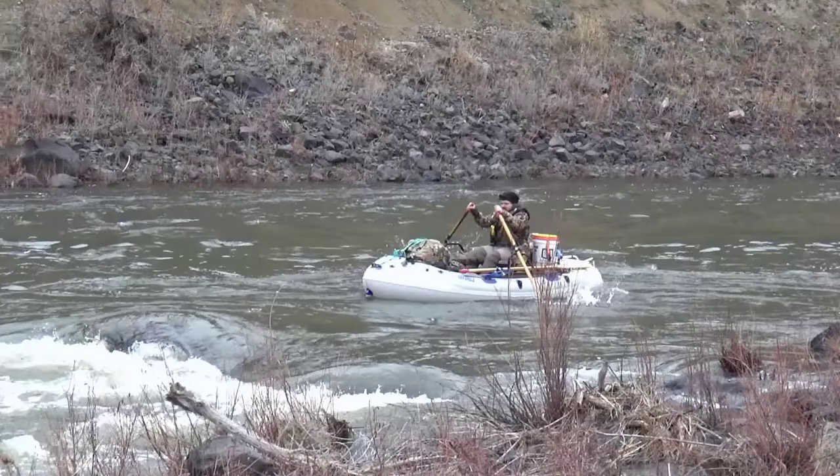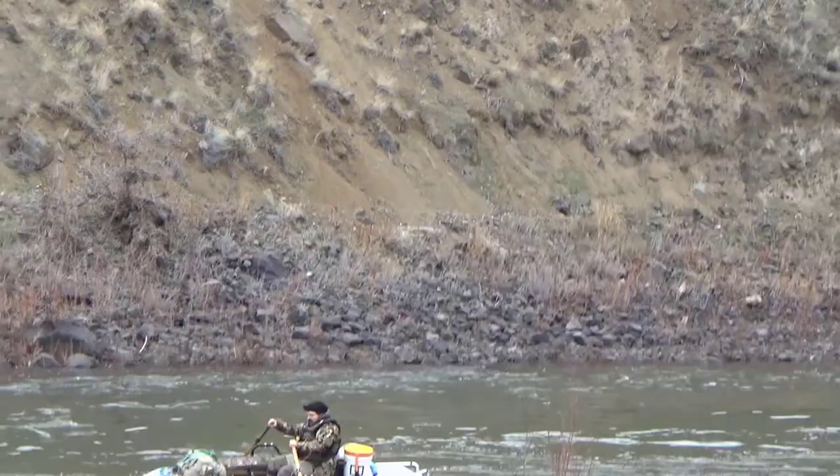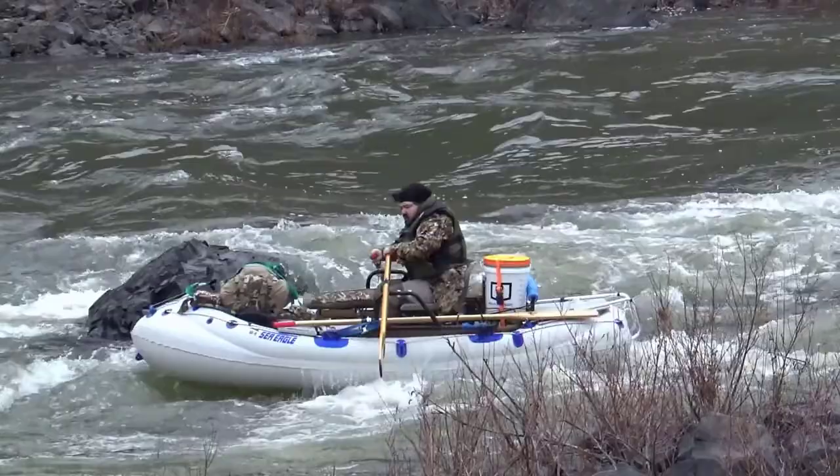There you go — heading into the big rock and he missed it! He did it! He did it, ladies and gentlemen!